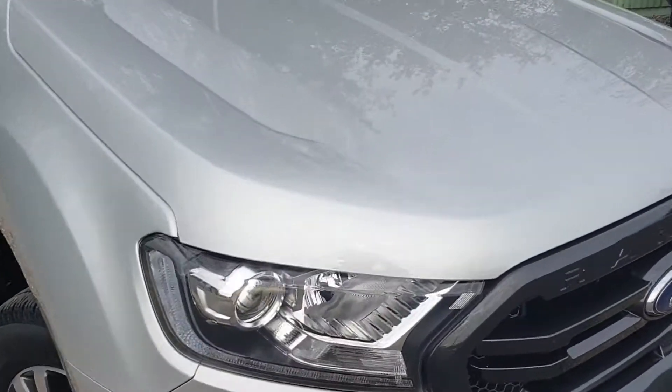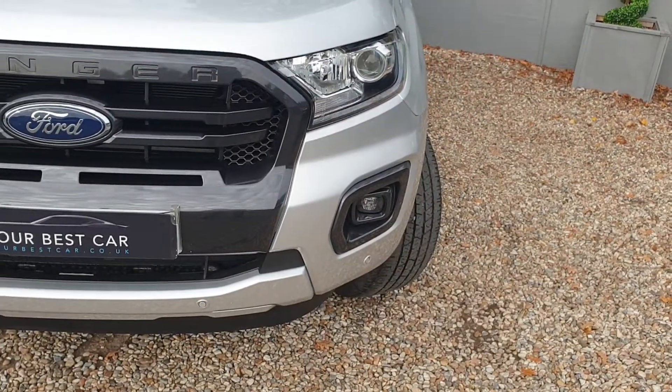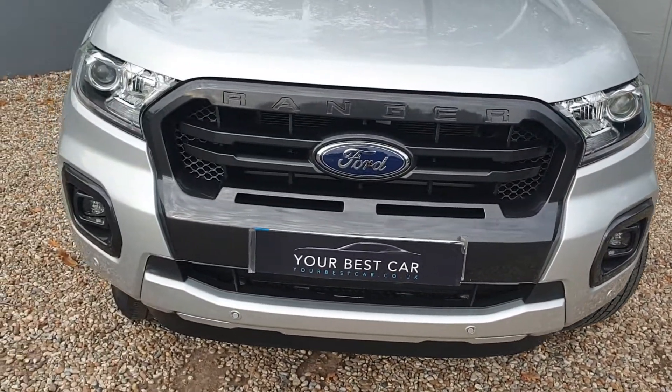We'll start off with the bonnet. As you can see, very, very nice paintwork. Look at the front grille — I do like the black against the silver. It does make it stand out.